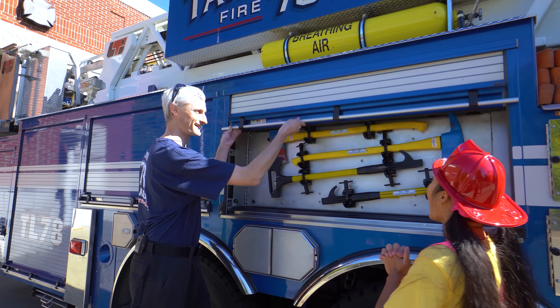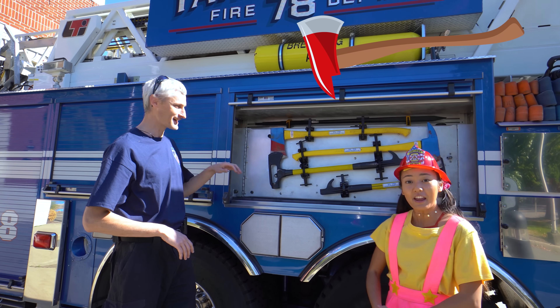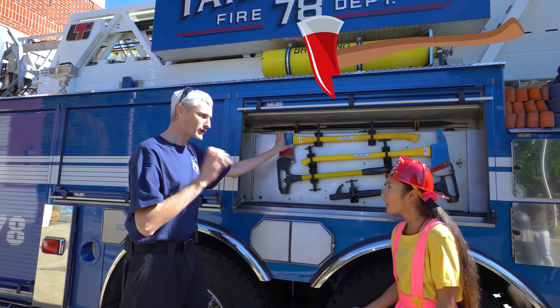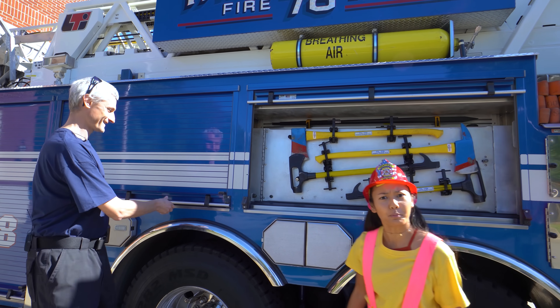I've got more stuff for you! What is this? They're axes! What are they for? Well, we use axes if somebody's trapped inside of a building and it's on fire - we will break the door to get inside and rescue people out of the building! That's awesome! And so brave!